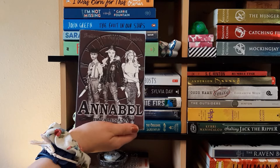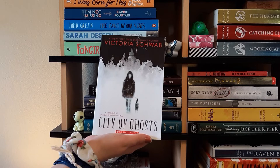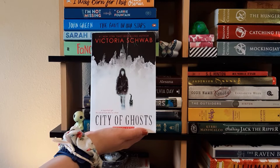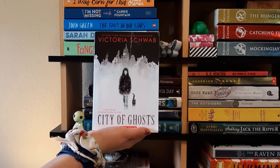Next I have City of Ghosts by Victoria Schwab. I don't really know what it's about — probably about a girl who can see ghosts. But I bought it at Half Price Books because it's Victoria Schwab and I love her. I've read The Savage Song and Our Dark Duet — The Monsters of Verity duology — and I really liked those, so I decided to check this one out as well.